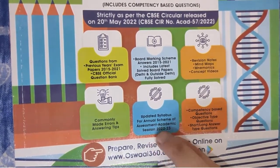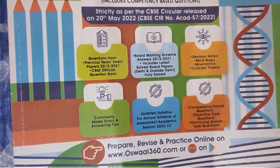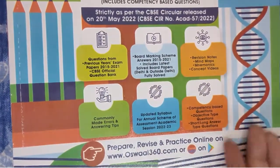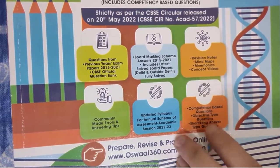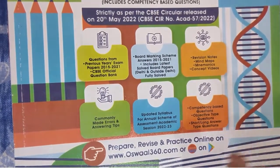Then there is an updated syllabus for the annual scheme of assessment for the academic session, so you'll get the syllabus included. This book is also updated according to the current syllabus, which is a good thing — you'll be able to check exactly what is and isn't included. Then there are competency-based questions, objective-type questions, and long and short answer-type questions. So basically, it's a comprehensive book.